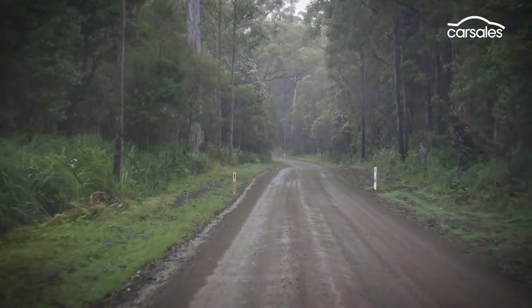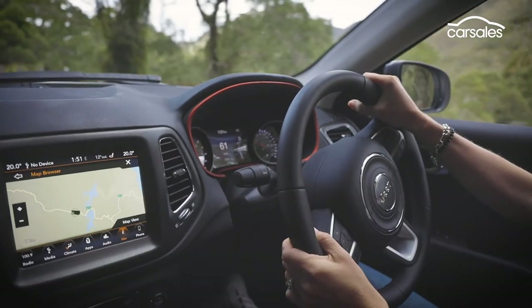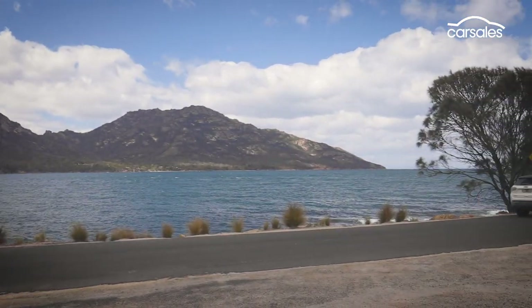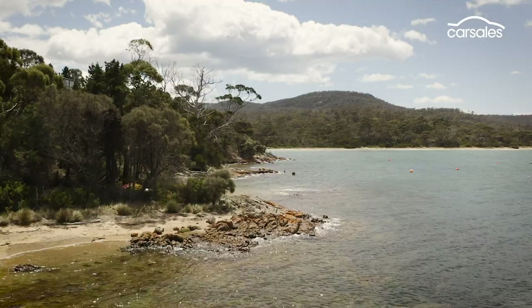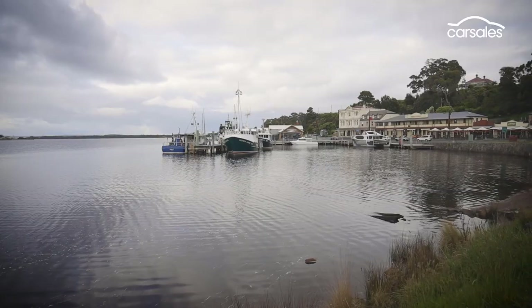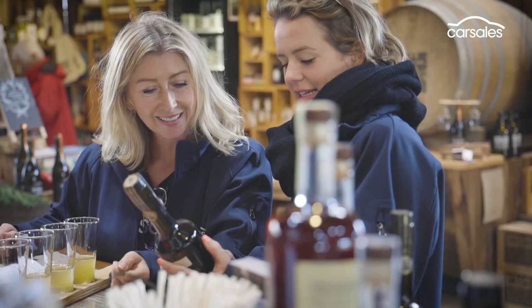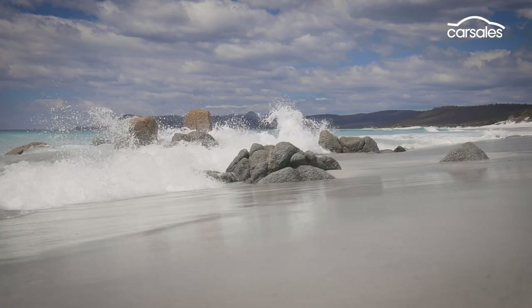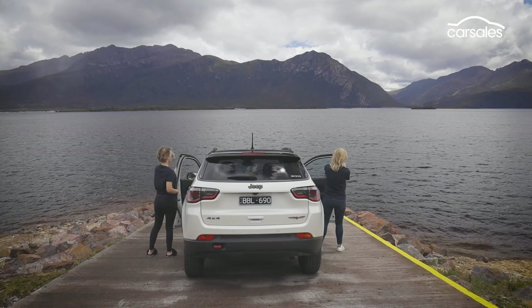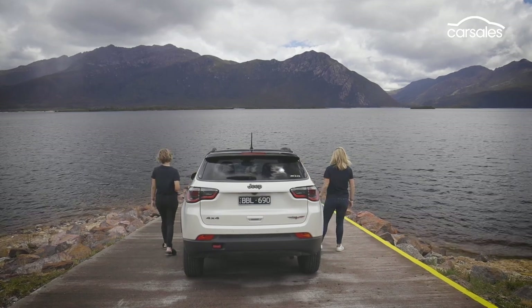From tarmac to gravel, sandy beaches to rally-perfect roads, our Jeep Compass Trailhawk has not missed a beat. What a trip. We promise you'll be bookmarking locations and planning your next trip to Tasmania before you even head home — it's that good. And do it in a four-wheel drive.